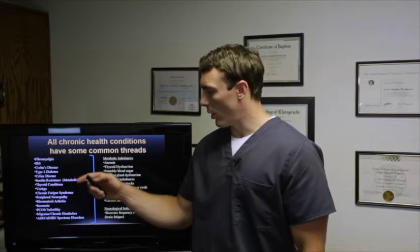One thing about all chronic health conditions is they have common threads. Whether we're talking about fibromyalgia, Crohn's, diabetes, vertigo, chronic fatigue syndrome, or rheumatoid arthritis, they all have common issues — metabolic and neurological imbalances. If you have a chronic issue, it's not one or the other; it's a mixture of both.